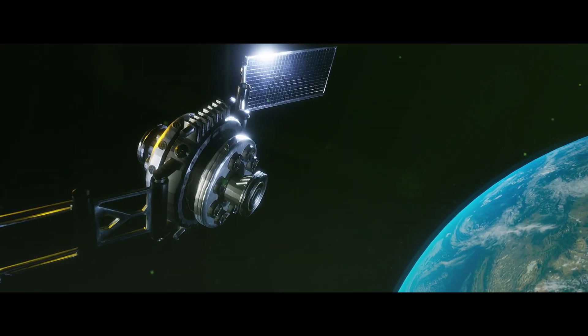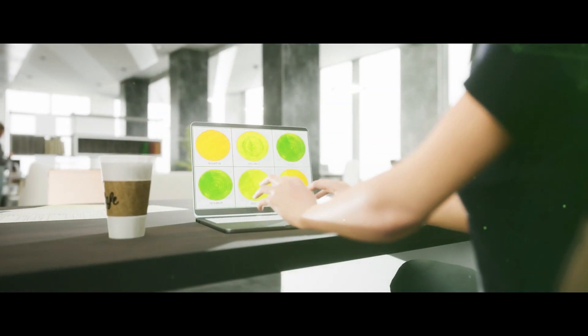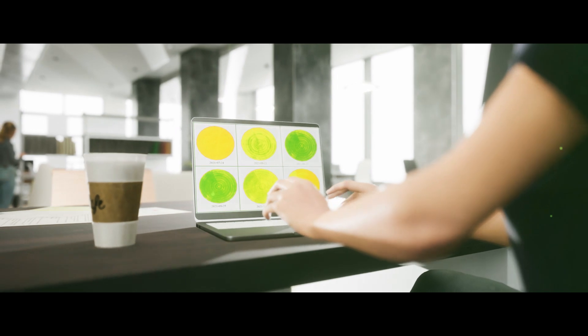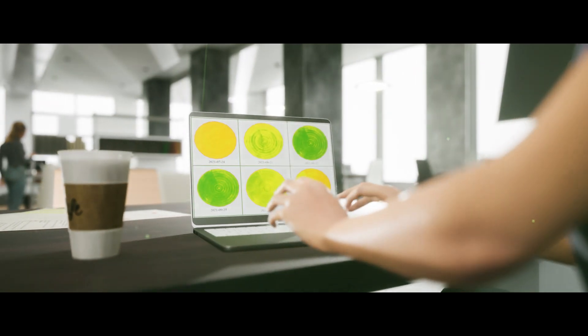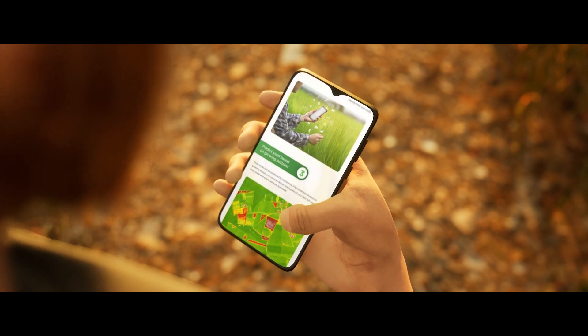The images are analysed by Dimitra's artificial intelligence, designed by Dimitra's data and agronomy team, to give the customer alerts and recommend management best practices, delivered directly to their mobile phone.